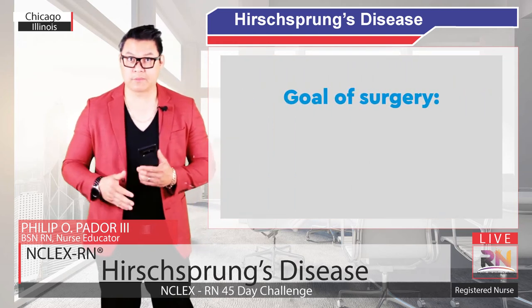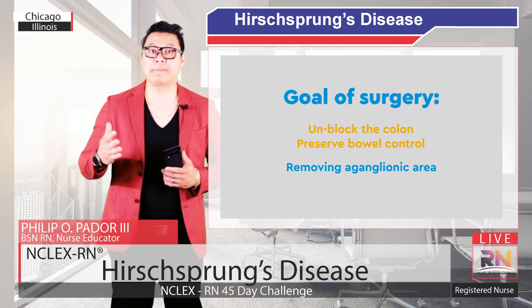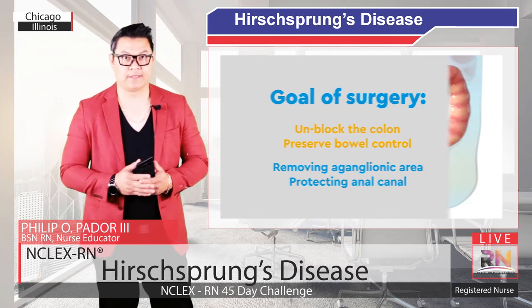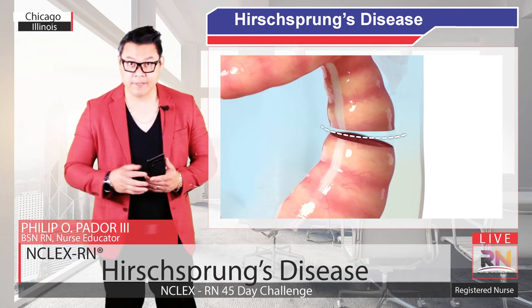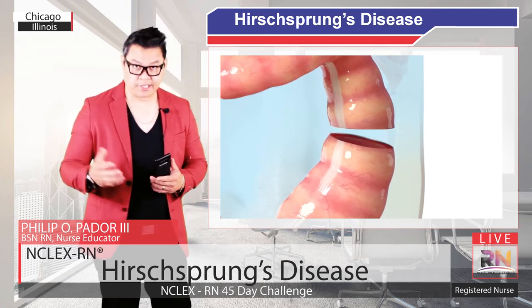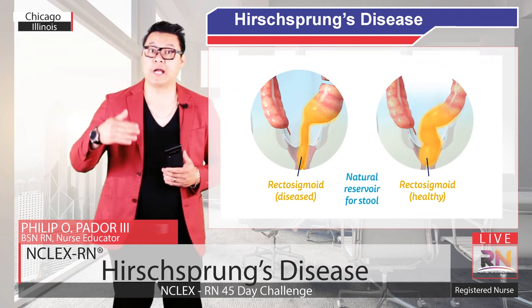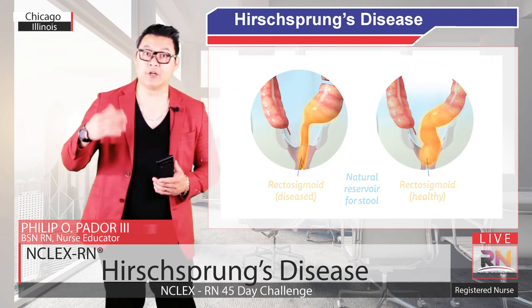The goal of the surgery is to unblock the colon and preserve bowel control. This is done by removing the aganglionic area while protecting the anal canal. The first cut is made just beyond the affected area. This includes the rectosigmoid, the body's natural reservoir for stool. Without the reservoir, bowel movements may be faster than they normally would be.